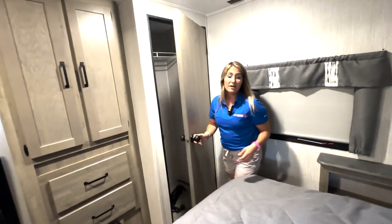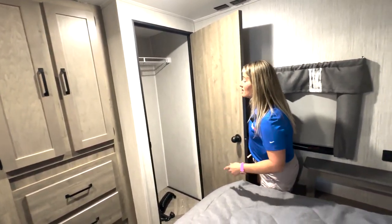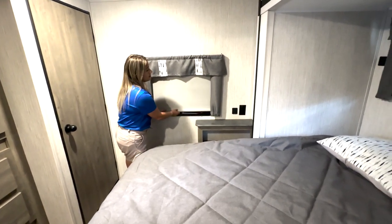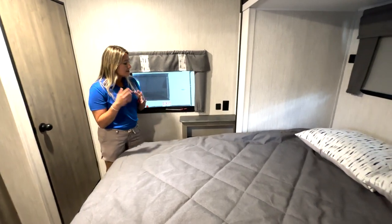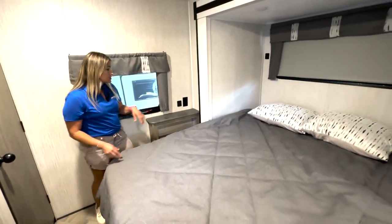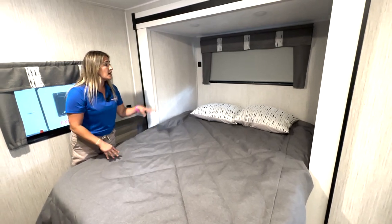Right here is washer/dryer prep — it will get a little heavier if you add the machines, but it is prepped and plumbed for a stackable if you opt for that option. There's another window here so you don't feel closed in, a 110 outlet, a USB port right there, and another USB port at the top along with a window behind you.